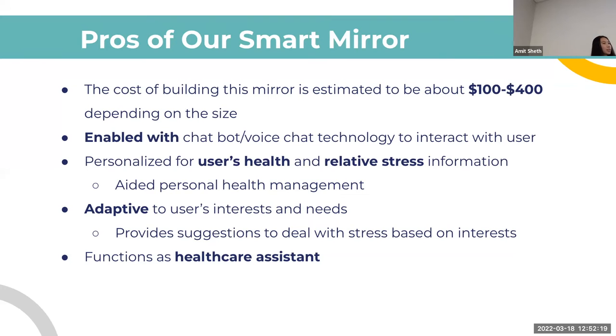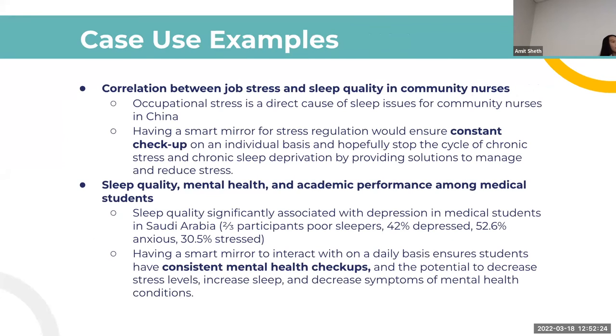The primary use case is gauging stress levels in graduate students, but there are other applications as well. Jobs with high stress have a high correlation with sleep loss, and medical or PhD students show a strong association between high stress levels and mental health condition symptoms. By using the smart mirror daily and learning to reduce stress levels, it could also potentially help with sleep and mental health issues.